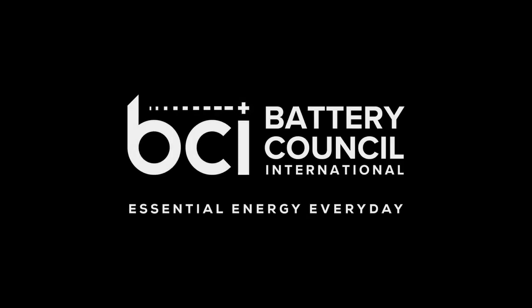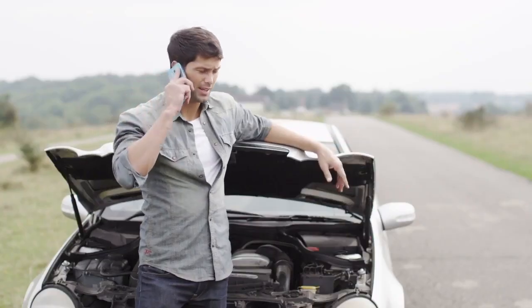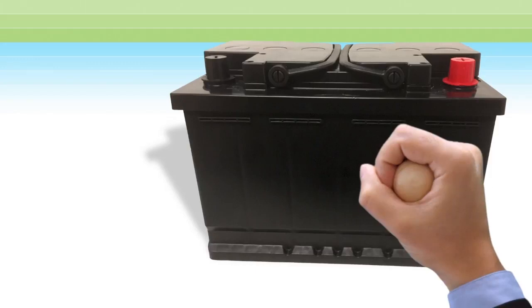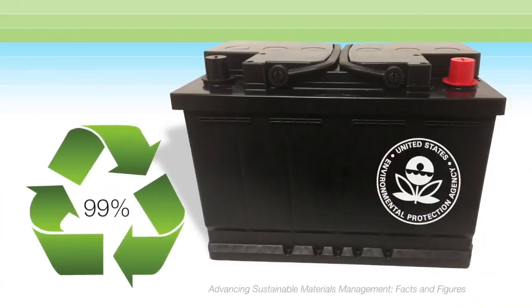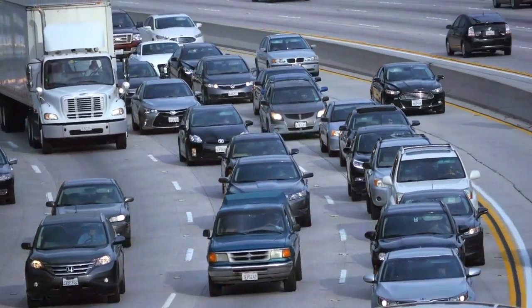We've all been there before — your vehicle makes this sound or shows this warning: it's time for a new battery. Automobile batteries may die from time to time, but it doesn't mean the end of that battery's life. According to the Environmental Protection Agency, 99% of all lead batteries are recycled, making them the most recycled consumer good in the United States. Nearly all vehicles on the road in the United States are powered by a lead battery.